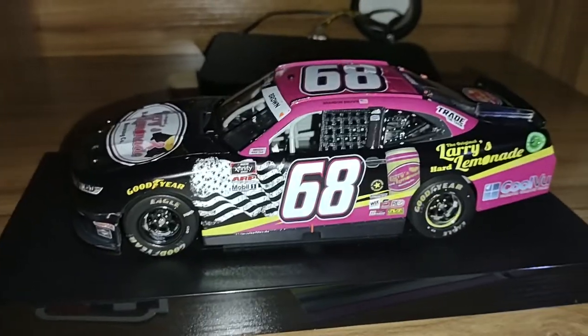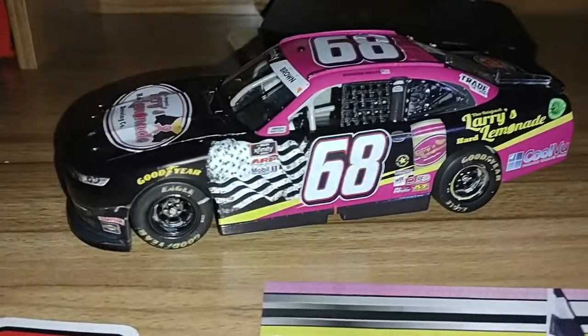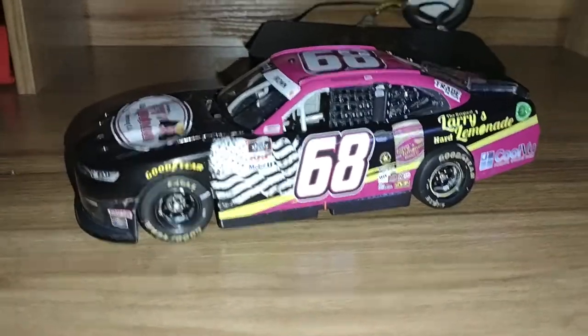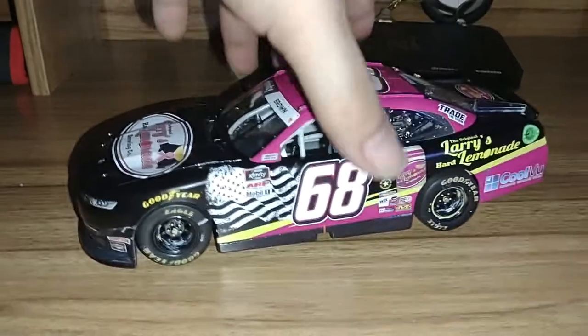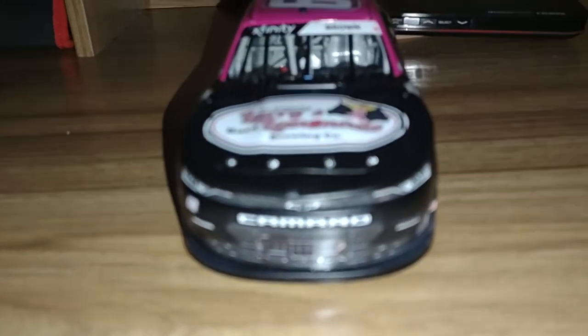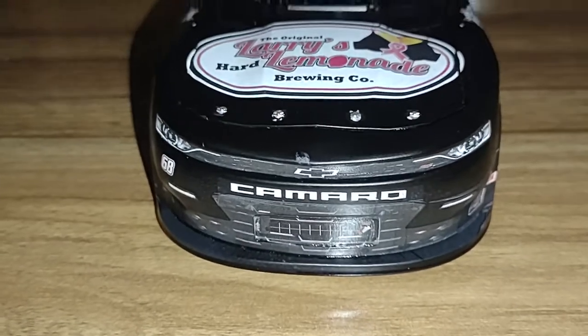I'm going to go ahead and get the car up off the base — I'll be right back. And I'm back. It didn't take long — just a couple of screws on the bottom and the car's good to go. Now let's take a look at this car from the front to the back.